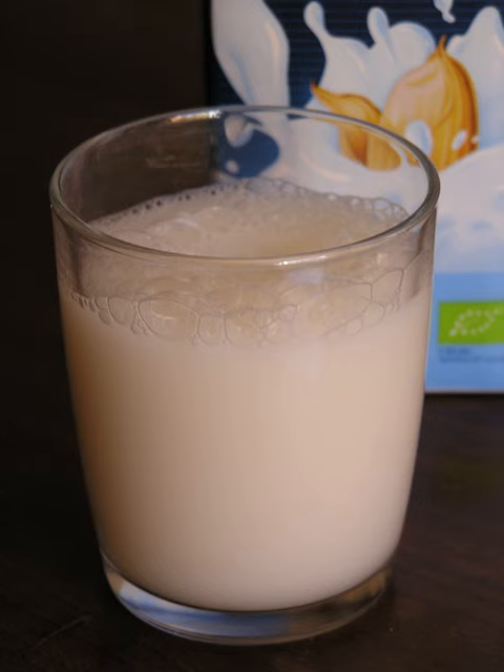Rice milk is made by pressing the rice through a mill using diffusion to strain out the pressed grains. It is sometimes also made at home using rice flour and brown rice protein, or by boiling brown rice with a large volume of water, blending and straining the mixture. Recipes are available on the internet, including the cookbook at Wikibooks.